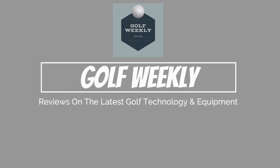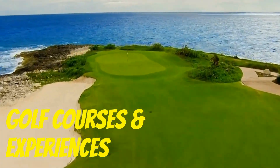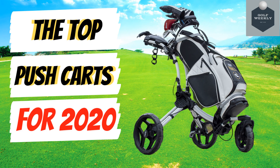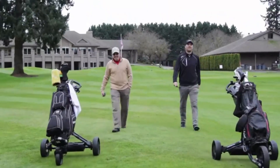Welcome again to Golf Weekly, where each week we check out the latest in golf technology, equipment, apparel, and experiences. Earlier this year we outlined our favorite push carts for 2020, and this week we check out the latest innovation in electric push carts and how the market and demand is evolving.